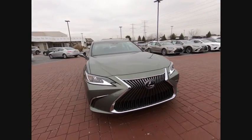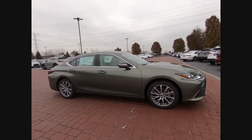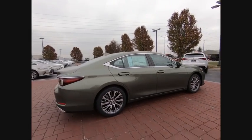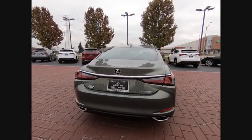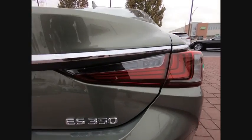Looking for the right vehicle? Check out the 2019 ES. Lexus has sold the ES family of vehicles since 1989 as its mid-sized luxury sedan line. The ES series has become the best-selling sedan for Lexus and is known for its emphasis on interior amenities.